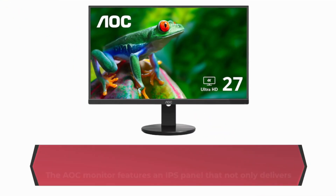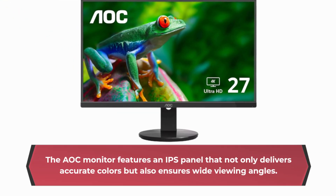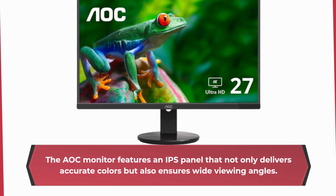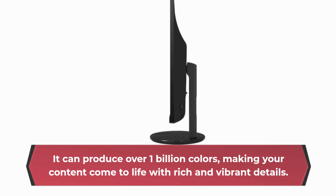The AOC monitor features an IPS panel that not only delivers accurate colors but also ensures wide viewing angles. It can produce over 1 billion colors, making your content come to life with rich and vibrant details.